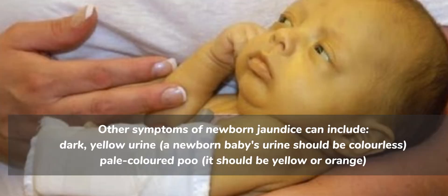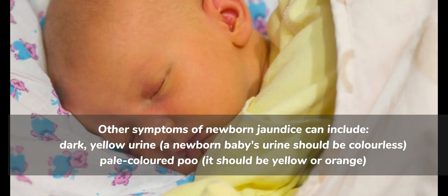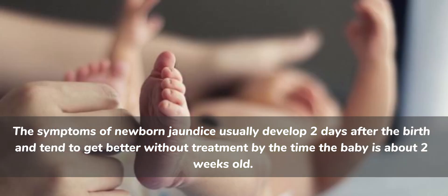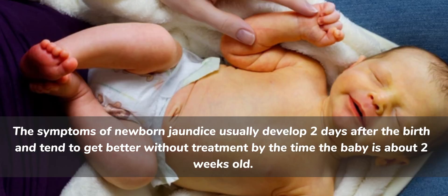Other symptoms of newborn jaundice can include dark yellow urine — in newborn babies, urine should be colorless. Pale-colored poo is also a symptom; it should be yellow or orange. The symptoms of newborn jaundice usually develop two days after the birth and tend to get better without treatment by the time the baby is about two weeks old.